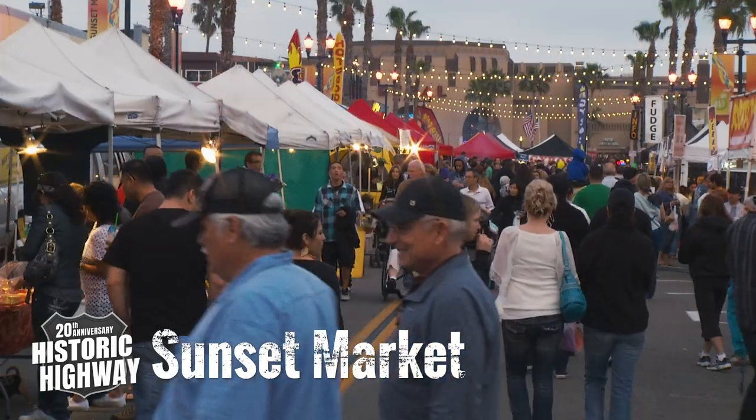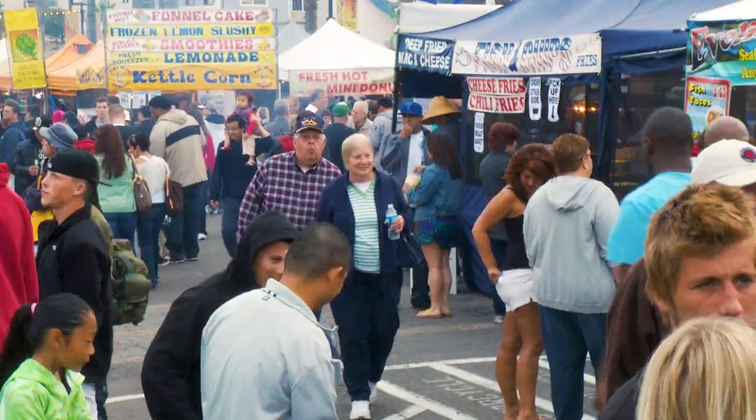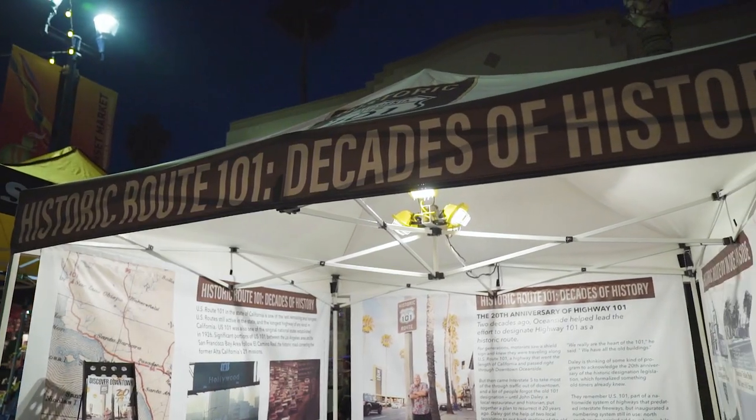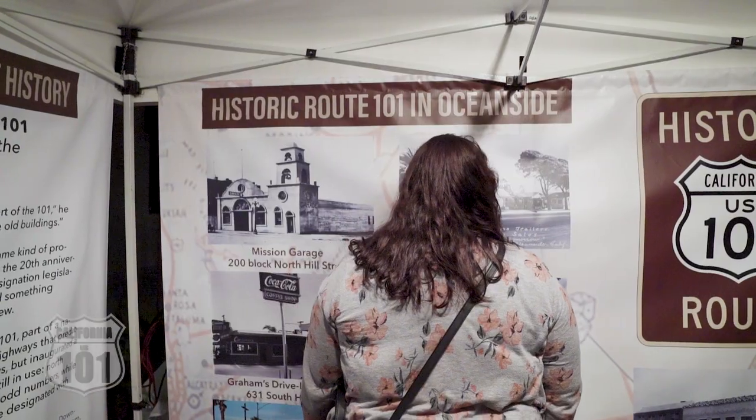At the Thursday evening Sunset Market in downtown Oceanside, a popular year-round activity due to the nearly 200 gourmet food vendors, there will be a special booth featuring rare photos of Highway 101 for visitors to enjoy during fall months.